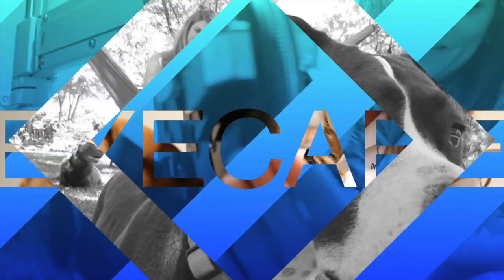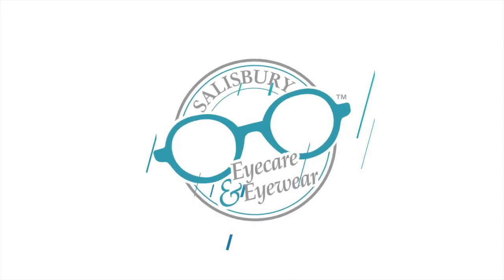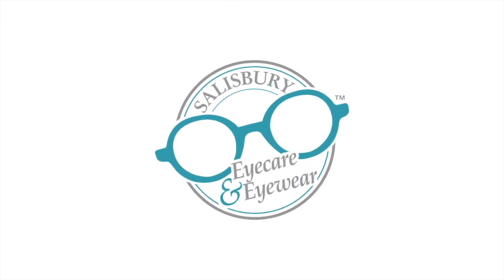Hello again, it's Dr. Denton with Salisbury Eye Care and Eyewear, and today I have a special treat for you. I do a lot of dry eye treatment and management, and I was recently told about a new piece of equipment that can show you what the doctor is looking at when we look at your eyes.